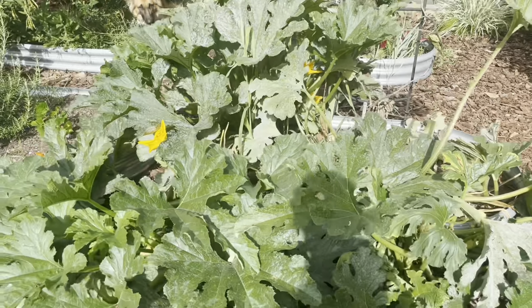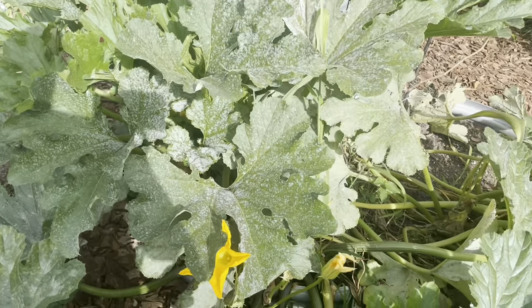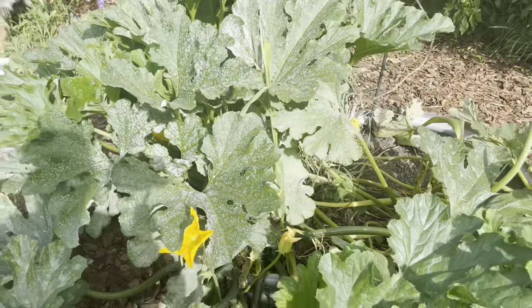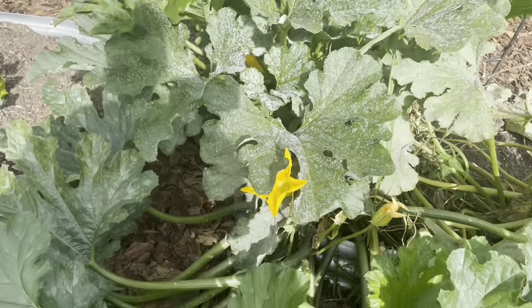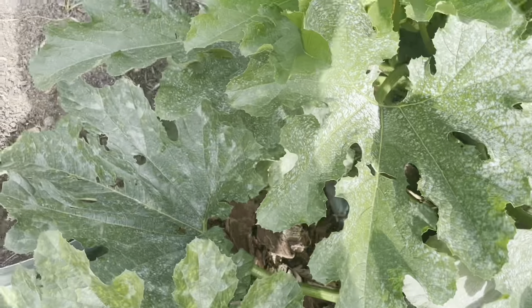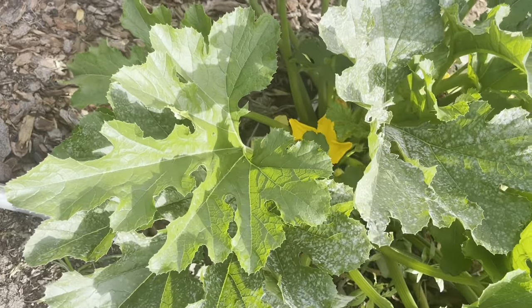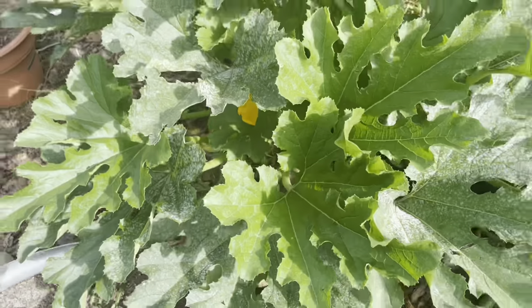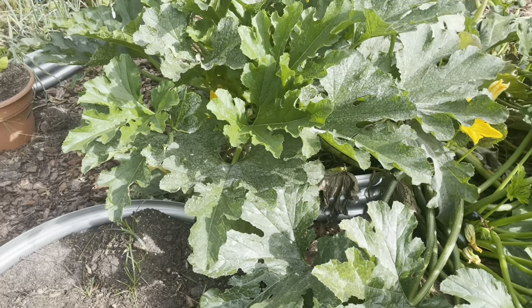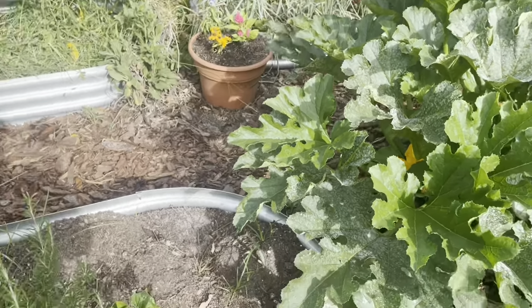Here's a zucchini plant. I've gotten so many zucchinis from this — loaves of zucchini bread, zucchini a couple of nights a week as a side dish. I just love how big the flowers get on them. There's a really big flower back there. Bear loves to eat the zucchini leaves, so I take some in, chop them up, and throw them in his dinner a couple nights a week.